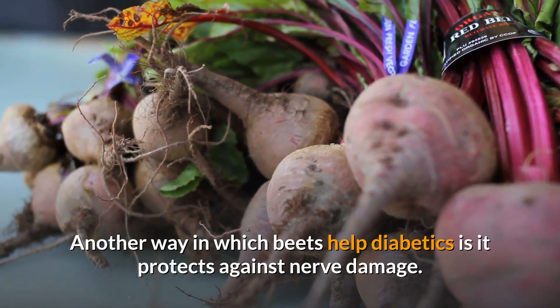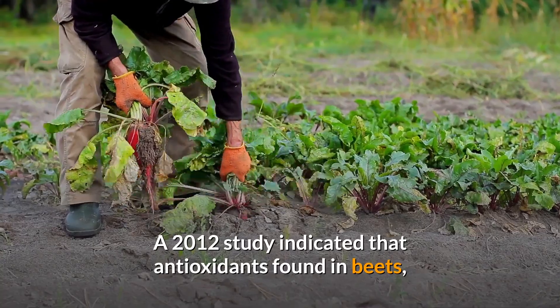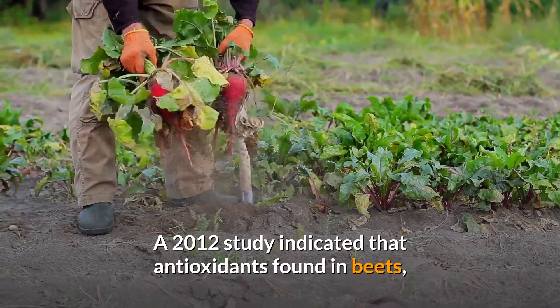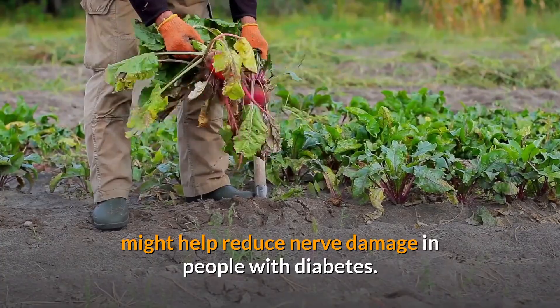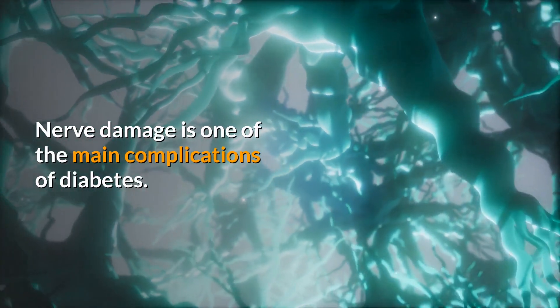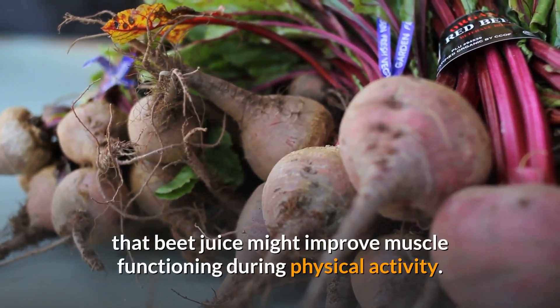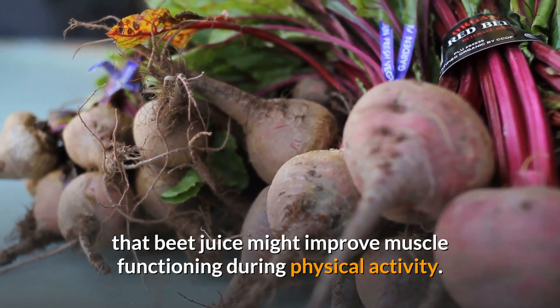Another way in which beets help diabetics is that it protects against nerve damage. A 2012 study indicated that antioxidants found in beets might help reduce nerve damage in people with diabetes. Nerve damage is one of the main complications of diabetes. In the same study, it was found that beet juice might also improve muscle functioning during physical activity.